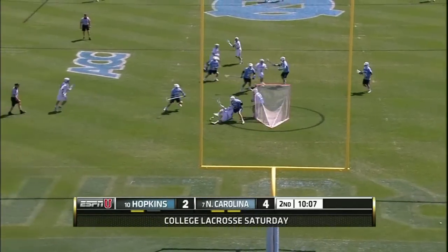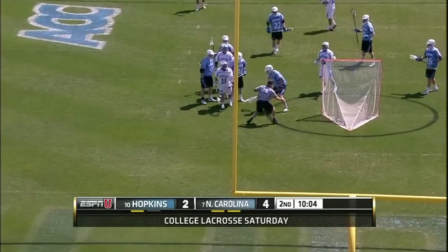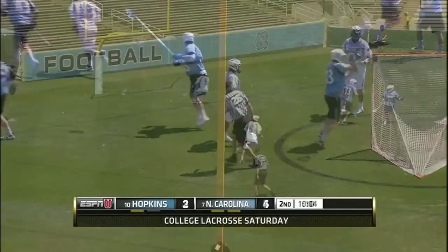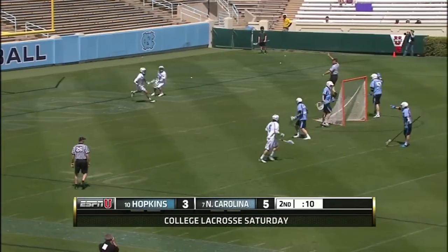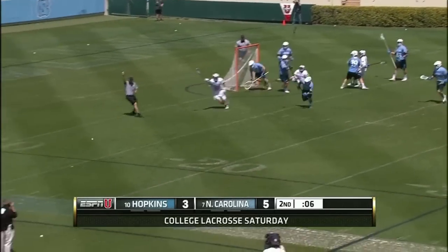Sankey being pushed around by Tucker Durkin, and he's in the crease. We've seen them all have big games this year and multiple goal games — it could be any one of them, which makes it very tough to cover. Sankey works it in.